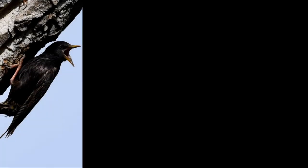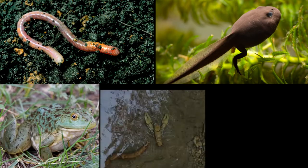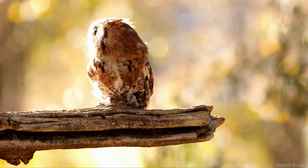Their diet is quite varied. It ranges from songbirds, mice, squirrels, and rabbits, to earthworms, tadpoles, frogs, crayfish, and lizards. They'll even take the occasional bat. Pretty much anything that can be swallowed is on the menu.